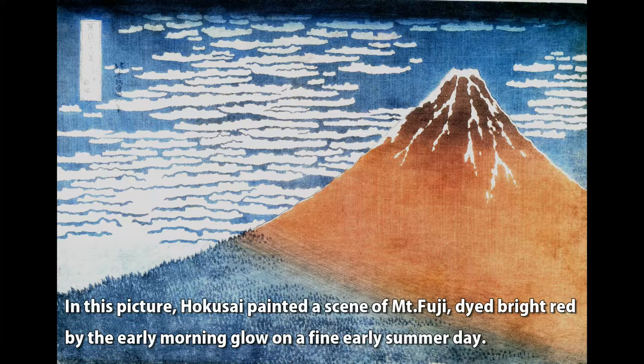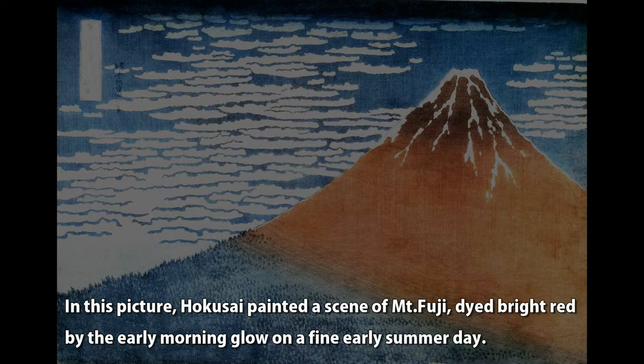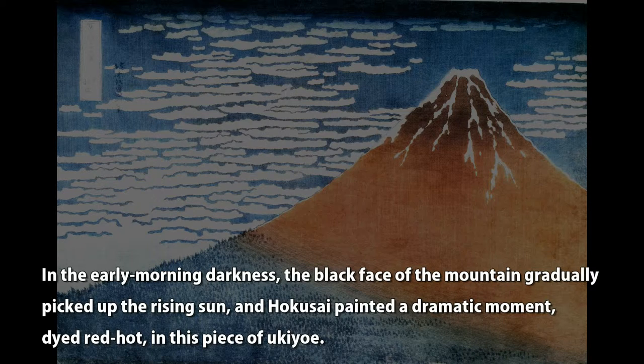In this picture, Hokusai painted a scene of Mt. Fuji dyed bright red by the early morning glow on a fine early summer day. In the early morning darkness, the black face of the mountain gradually picked up the rising sun, and Hokusai painted a dramatic moment — dyed red hot — in this piece of Ukiyo-e.